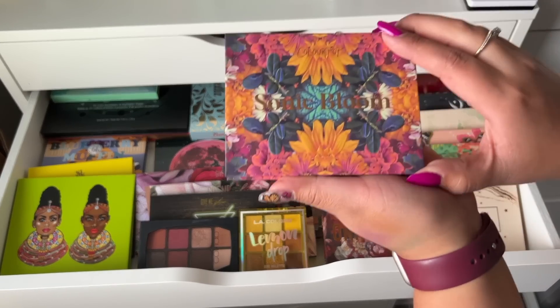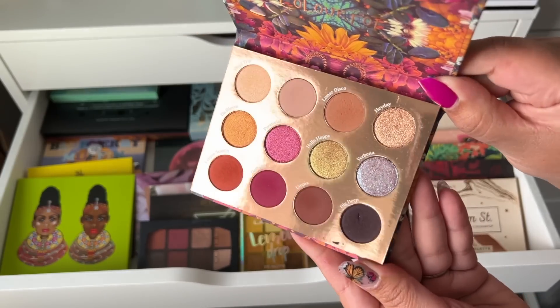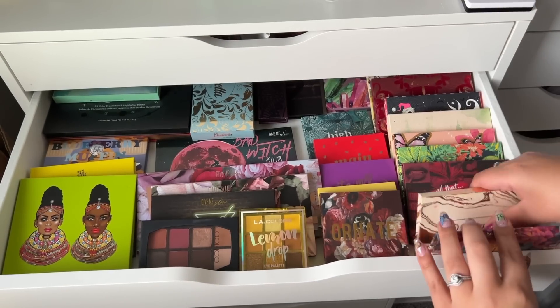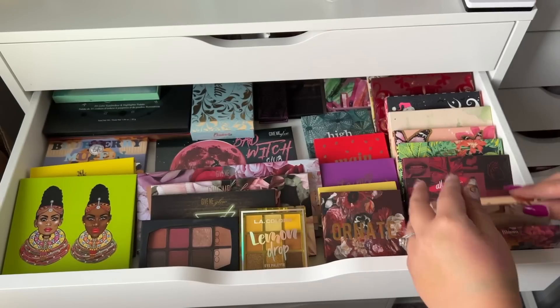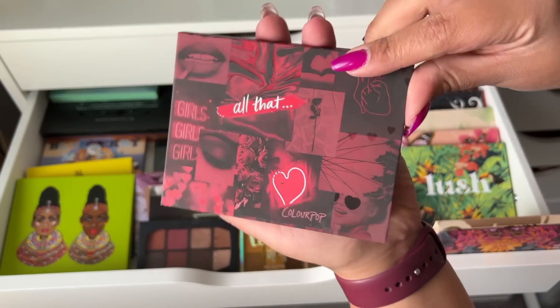These are more like drugstore and indie palettes. The first one is Sonic Bloom by Color Pop — I love this color story and the packaging is so pretty, definitely keeping this. Next up is my Dream Street palette, a collab with Kathleen Lights — definitely love this, not going anywhere.